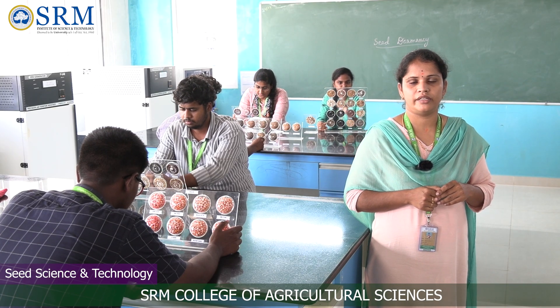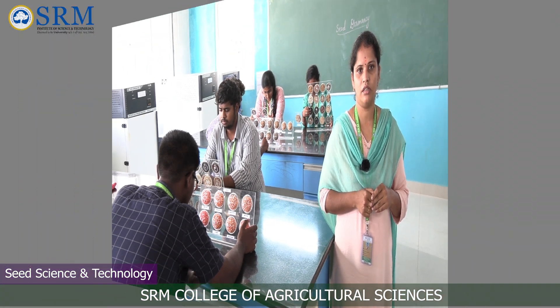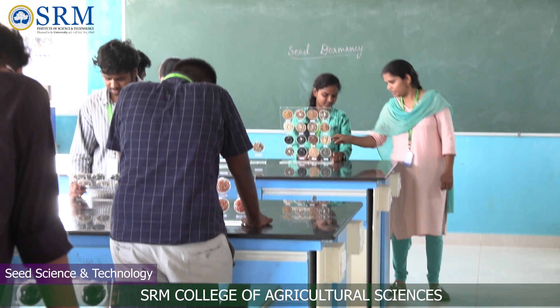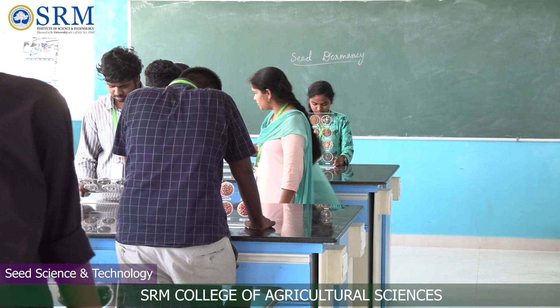Myself, Dr. Sambika, working as an assistant professor in the Department of Seed Science and Technology. In this laboratory, students learn identification of seeds, various methods of seed germination, and dormancy breaking methods for different crops.